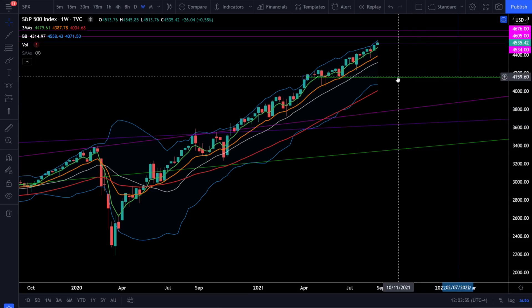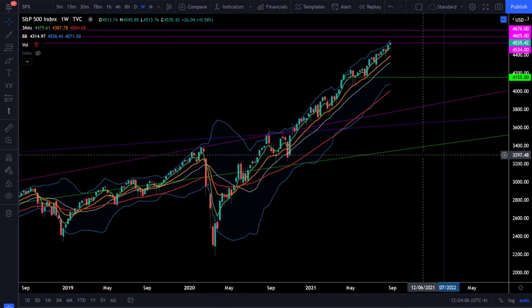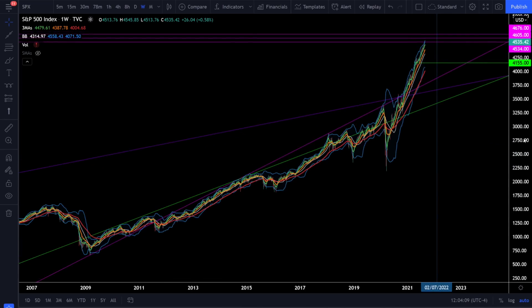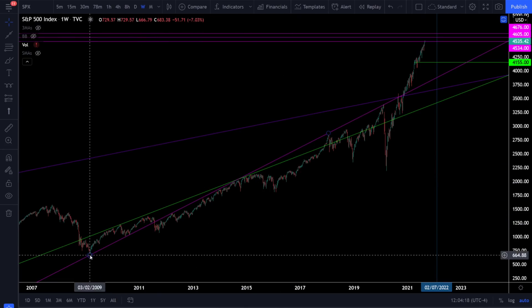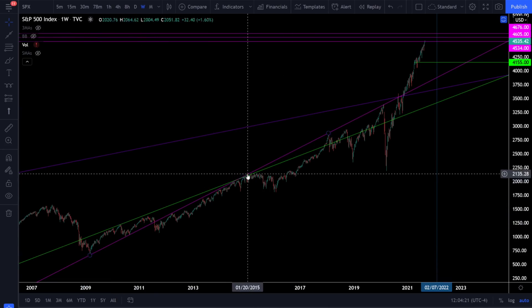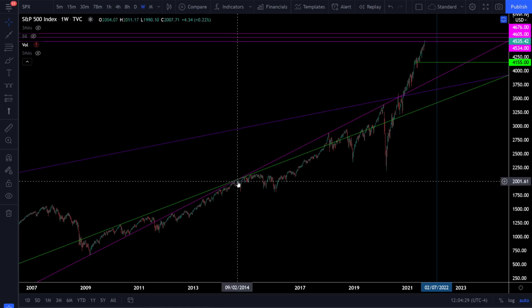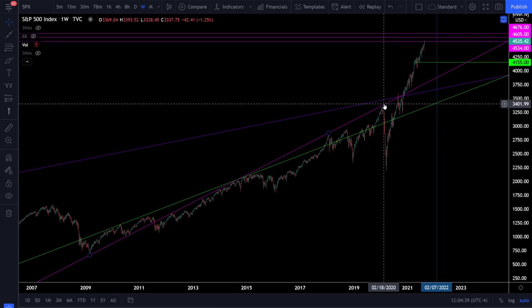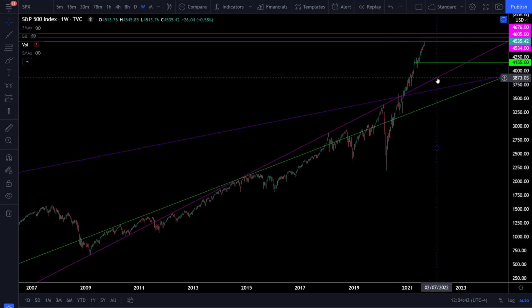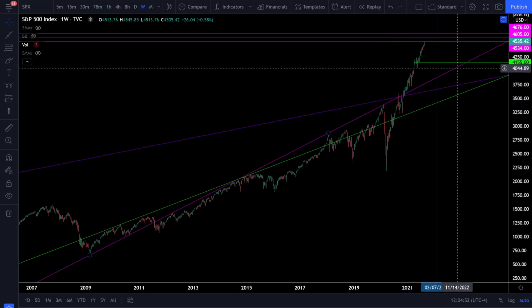If we start blasting through some of these critical support levels, there won't be a lot of support until we get to those lower levels. These trend lines were calling the top very many times — the magenta trend line had the low in 2009 and highs in 2014, 2018, and 2020, all before significant corrections. In 2020 we even saw a crash. This resistance trend line was very strong, and we have yet to test that level as support. There's almost no doubt we will eventually come back to test that breakout — it could be this year, next year, or two to three years from now.